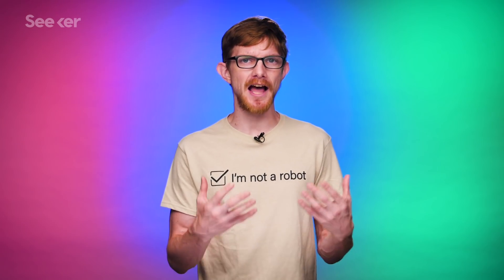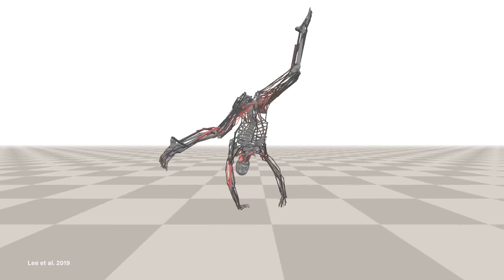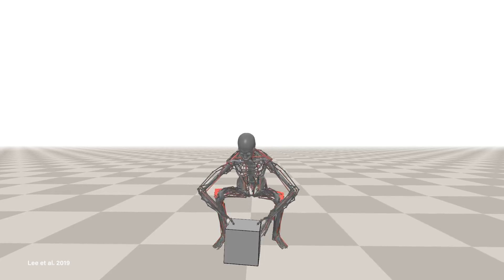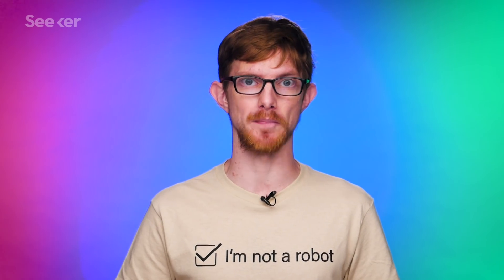Then they started training him, teaching an algorithm to control their skeleton through a variety of tasks — some as simple as walking, while others were more complex, like cartwheeling or lifting weights. Now this is about where alarm bells start going off in my head. They're training an AI to control a buff, emotionless skeleton that lifts weights. I can practically hear the thing saying, "I'll be back."